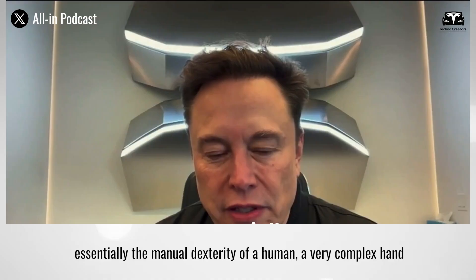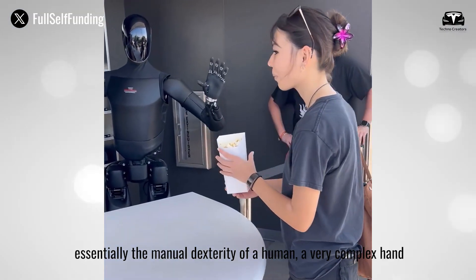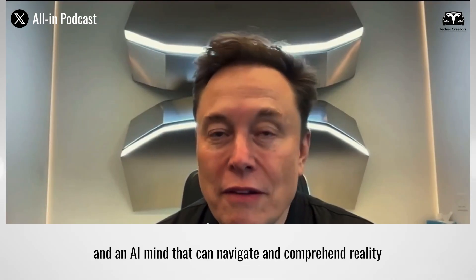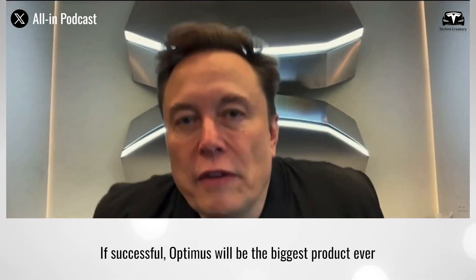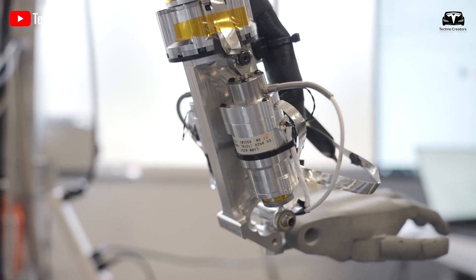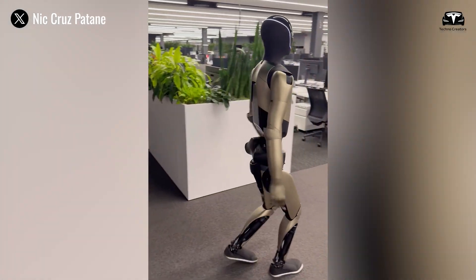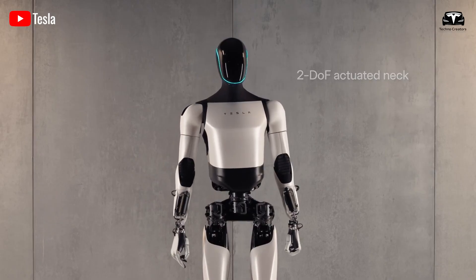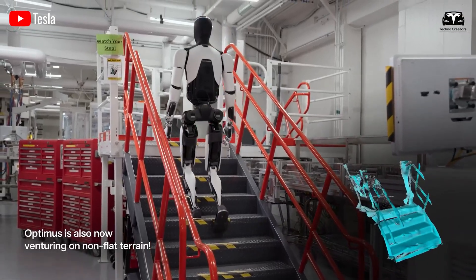It will have essentially the manual dexterity of a human — meaning a very complex hand — an AI mind that can navigate and comprehend reality. Musk says that if successful, Optimus will be the biggest product ever. With a hand design approaching human manual dexterity, in-house actuators, and a powerful AI brain that alone costs more than some new cars, Optimus Gen 3 is not just advanced technology — it is a potential revolution.